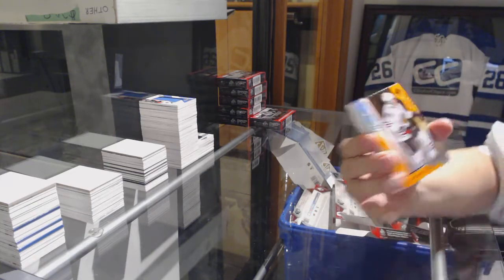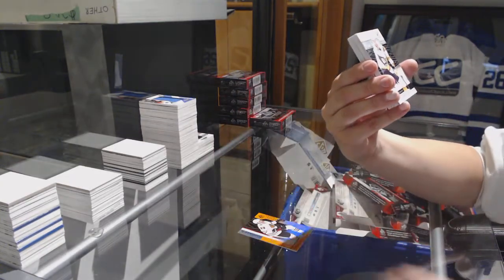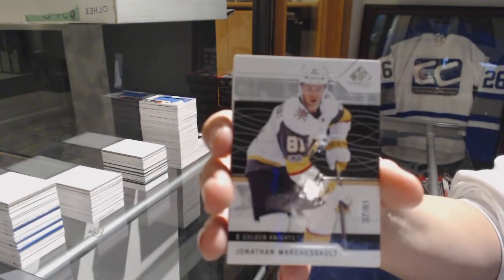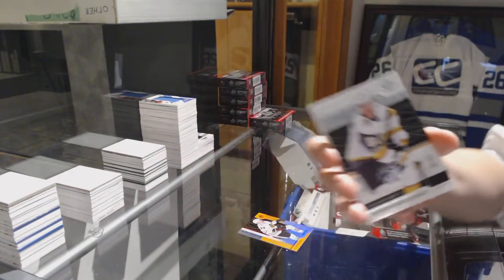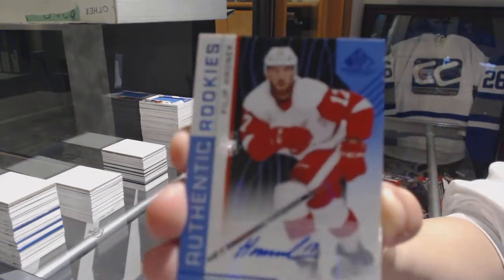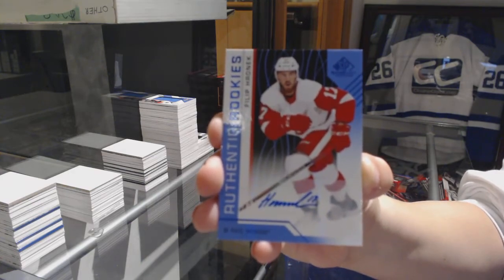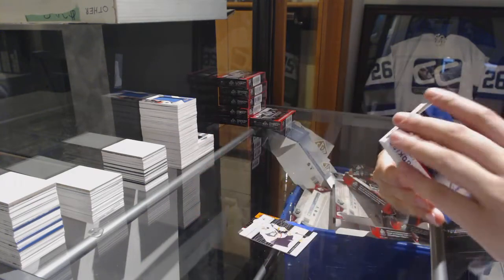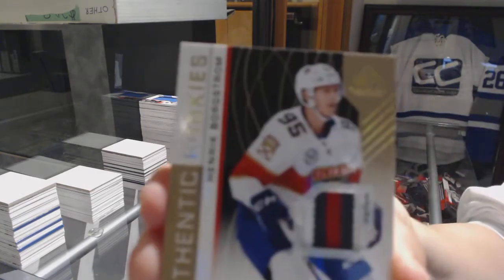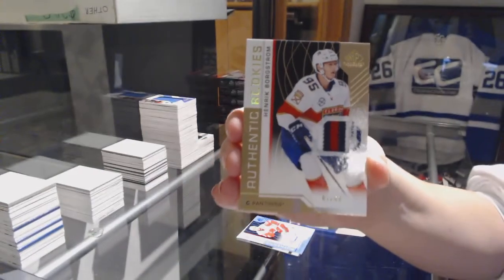We've got an orange number to 113 of Carl Dahlstrom for the Chicago Blackhawks. We've got a base card at number 281 for the Vegas Golden Knights, Jonathan Marchessault. Authentic Rookies Blue Auto for the Red Wings, Phillip Rinne. We've got an Authentic Rookies patch number to 49 for the Florida Panthers, Henrik Borgström.